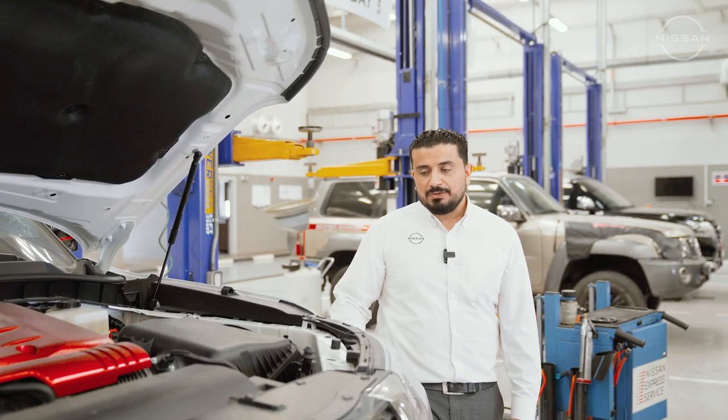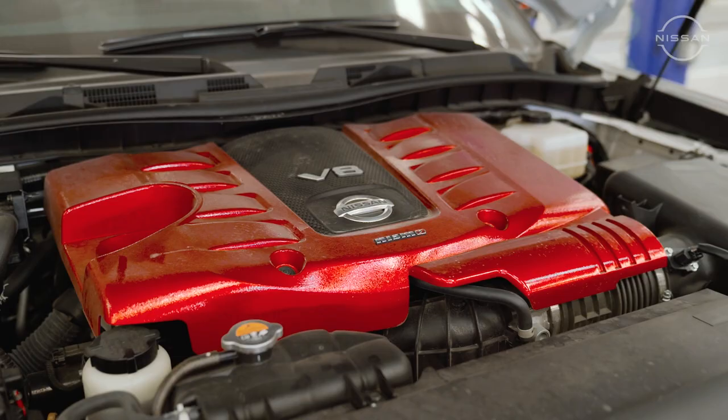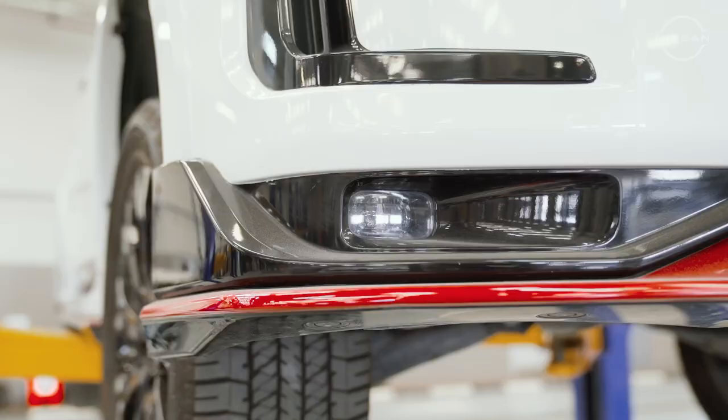During the periodic maintenance service, as scheduled, we are replacing the air filter, engine oil, engine oil filter, and AC filter. Along with that, we are inspecting brake fluid, coolant, battery condition, headlamps, fog lamps, and brake lamps.